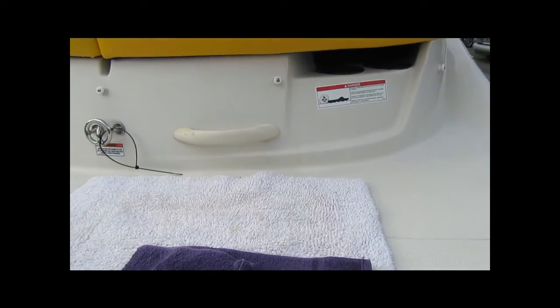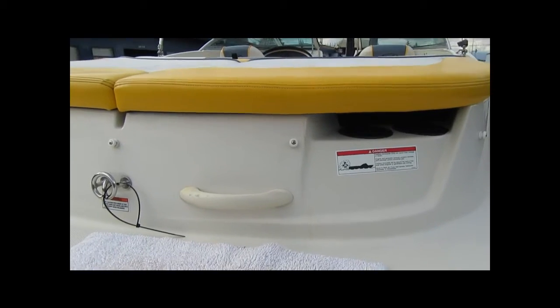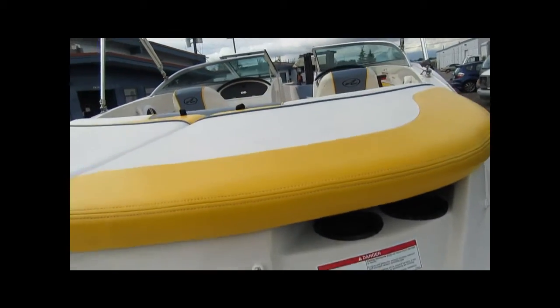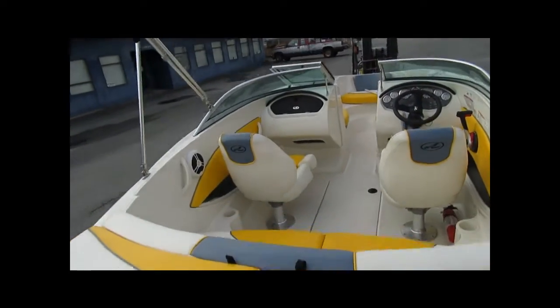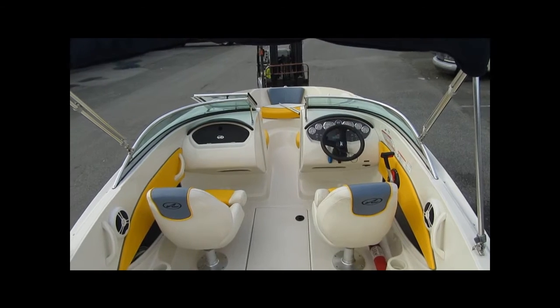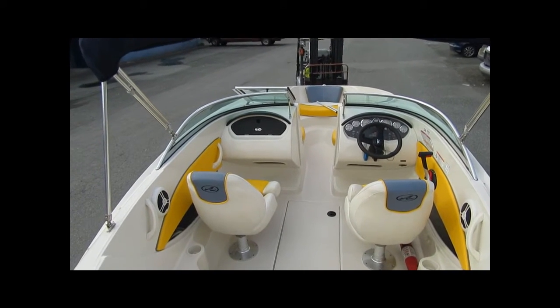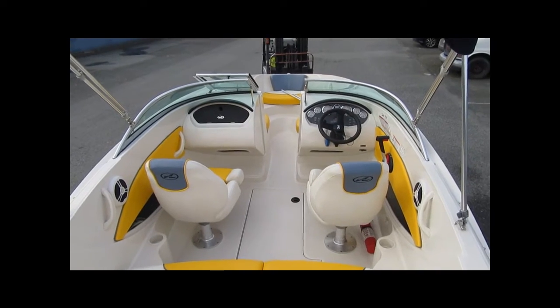PacificCoastYachtSales.ca — we're over at our warehouse location where we keep our trailerable boats. 21 years in business, we have been selling boats for a long time. Lots of little boats like this too over the years. This is a primo example of a 185 C-Race Sport with a 3-liter 135 horsepower TKS engine.